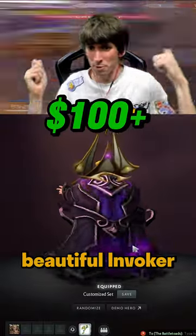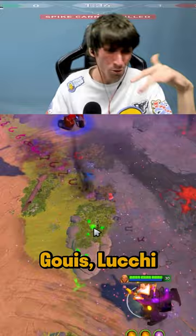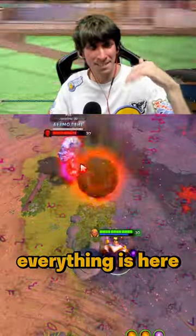I'm starting with this beautiful Invoker Dark Artistry cap. Gucci, Louis Vuitton, Dolce & Gabbana — like everything is here.